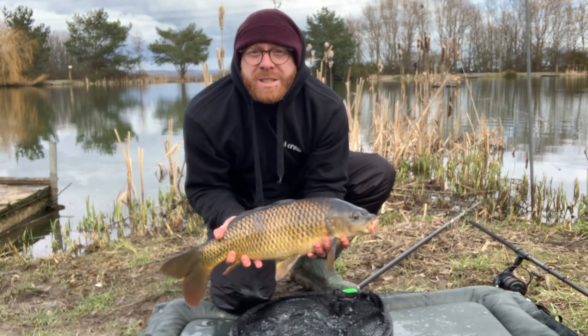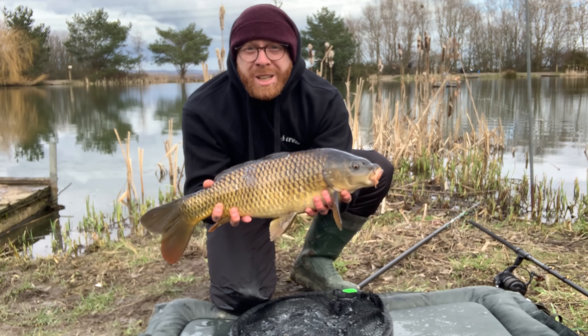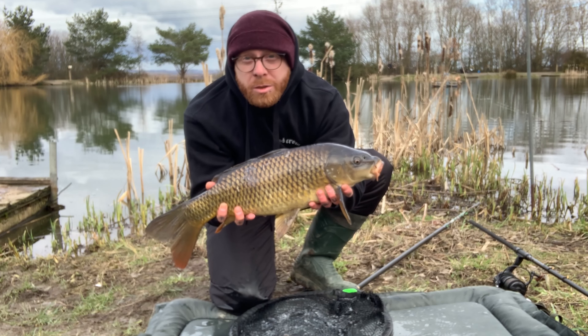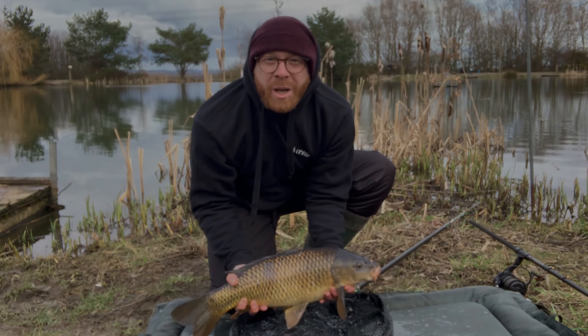Well guys, we've got the third one of the session — beautiful little nine pound common falling again to the pink washed out pop-up. Getting it back now.